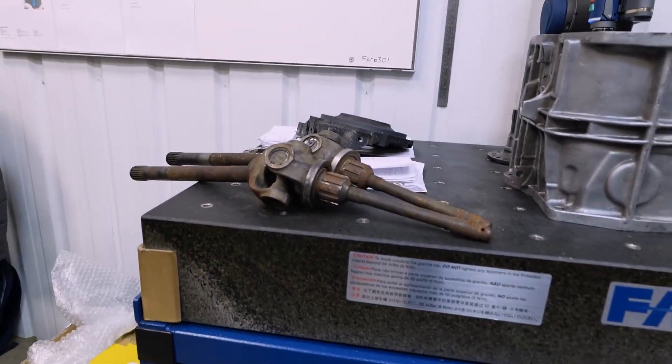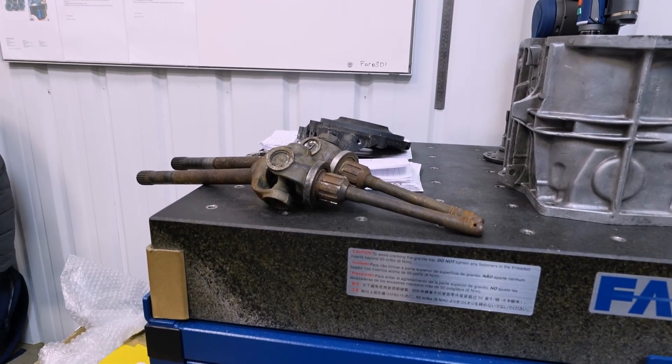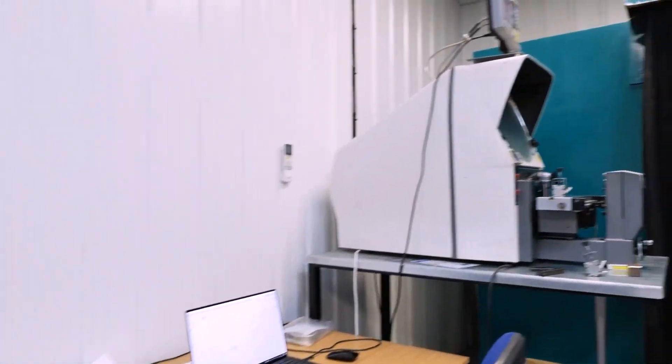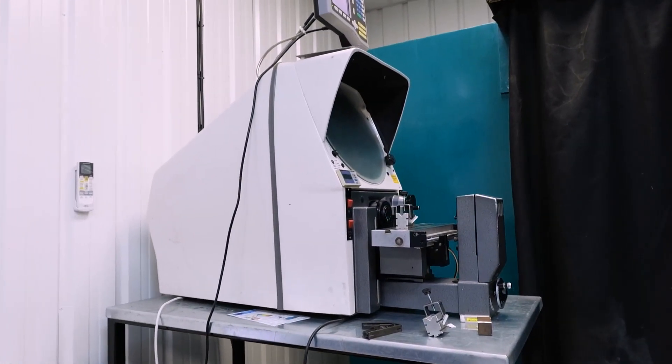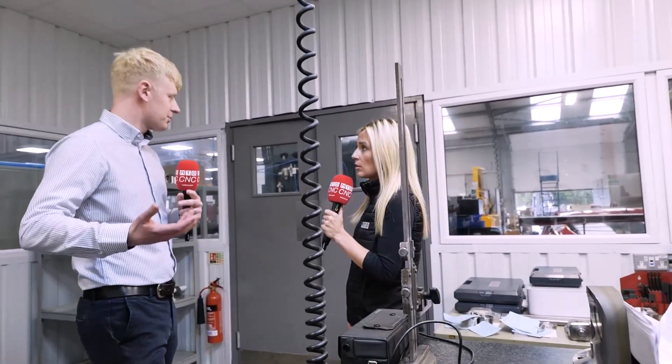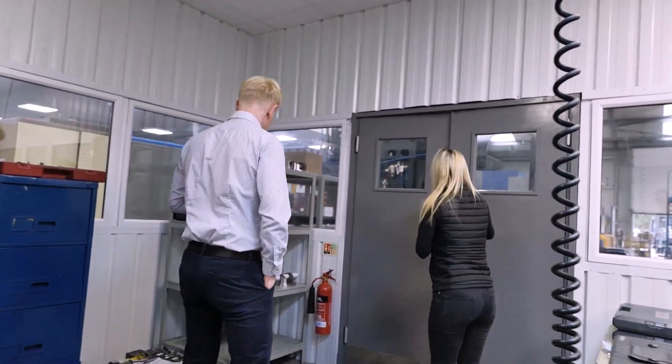All the stuff on that table is motorsport components. A lot of customers have no drawings but they've got a race car and some broken parts — they send them to us, we laser scan them, CAD model them, specify bought-in components, and supply them with finished goods.